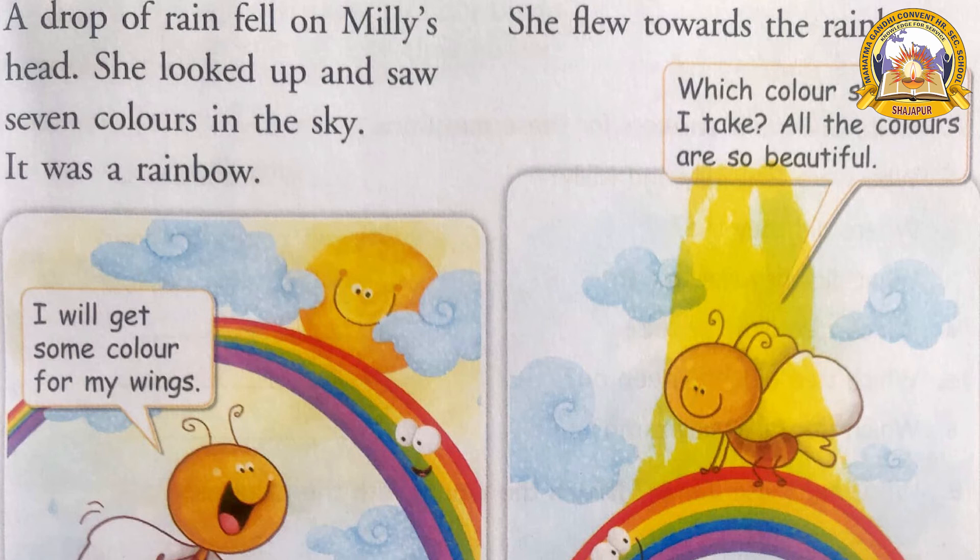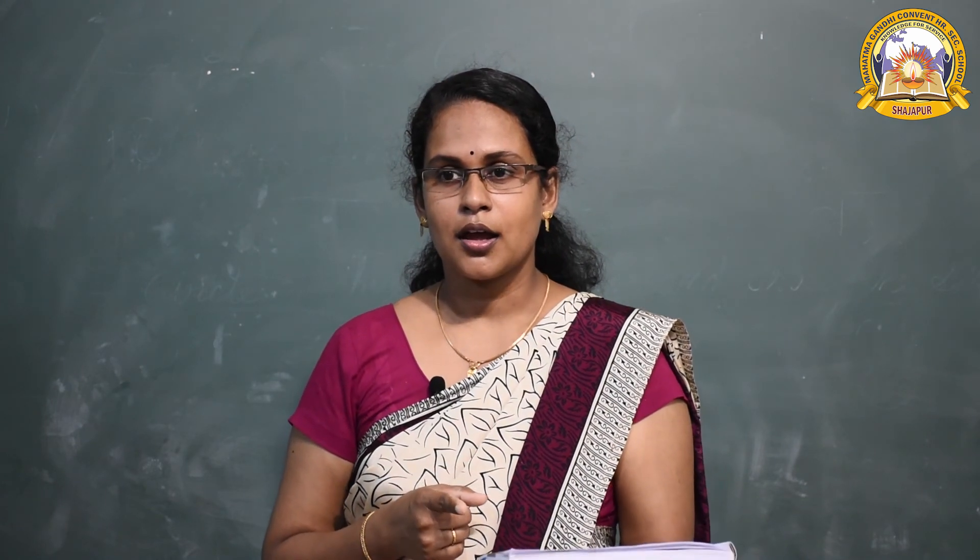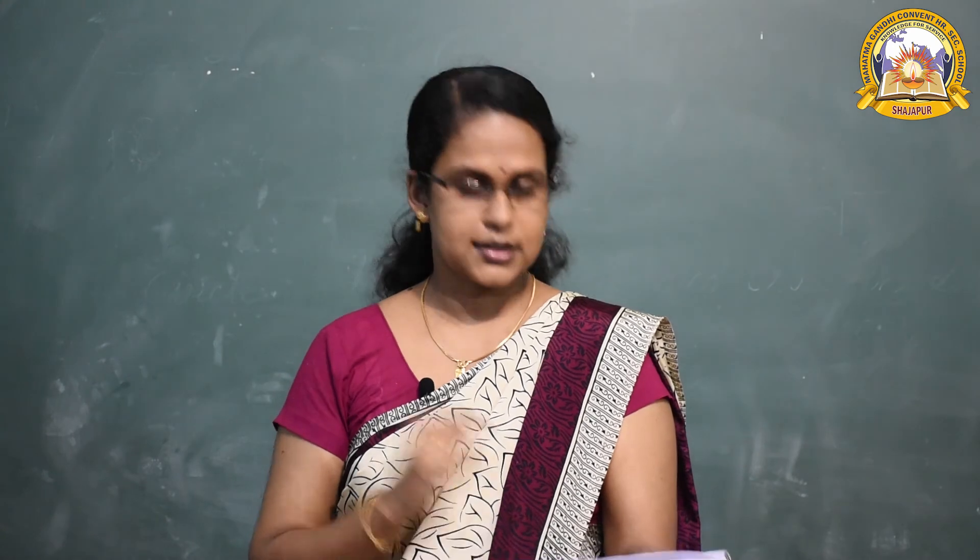She flew towards the rainbow. Look at the next picture — Milly reached near the rainbow. What did she say? 'Which color should I take? The colors are so beautiful!' She was so confused. Then Milly spread her wings and started to sing a song — a rainbow song.